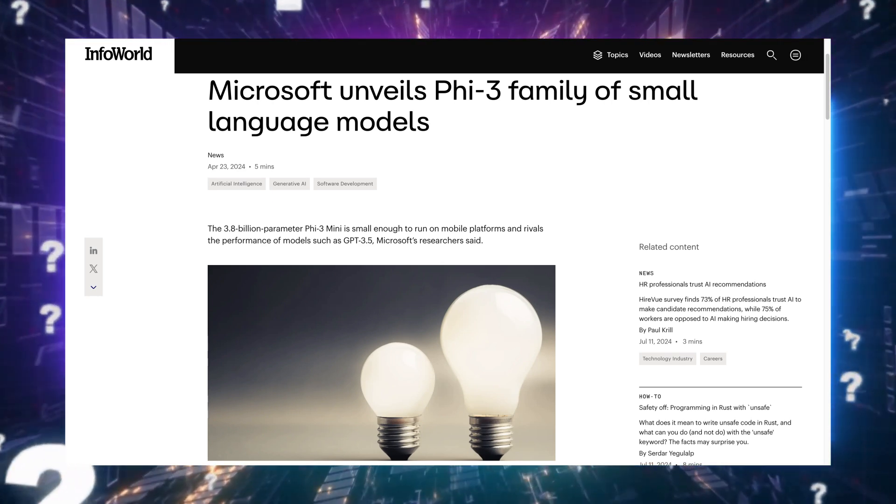Why does this matter? Each parameter is like a decision point, helping the model decide the best answers to give to our queries. Fewer parameters mean we can run these models on less beefy setups, like our smartphones, without needing a supercomputer.